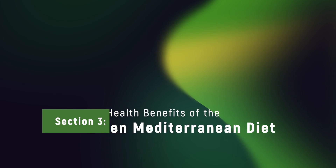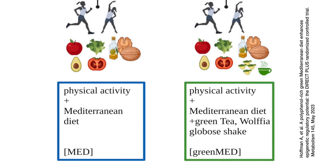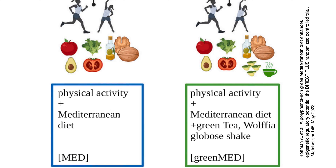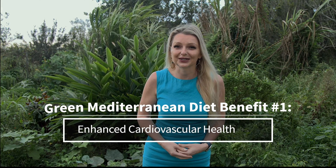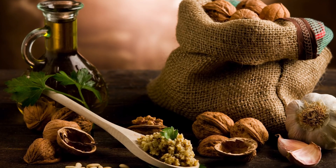Section 3: Health Benefits of the Green Mediterranean Diet. In this section, we'll explore the many health benefits associated with the Green Mediterranean Diet. This diet not only builds on the well-established benefits of the traditional Mediterranean diet, but it also amplifies them through its unique components. Benefit number one: enhanced cardiovascular health. The Green Med diet is particularly effective in promoting heart health. Studies have shown that individuals following this diet experience significant reductions in LDL cholesterol levels. This is attributed to the high intake of healthy fats from sources like olive oil and nuts, as well as the reduction in red and processed meat.